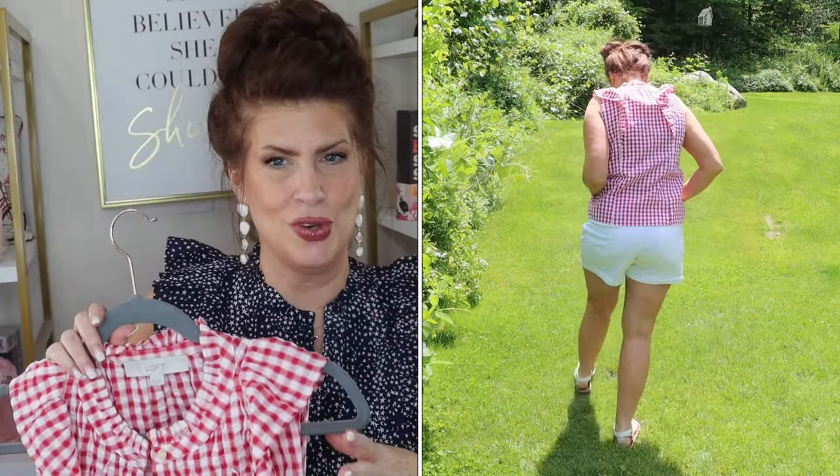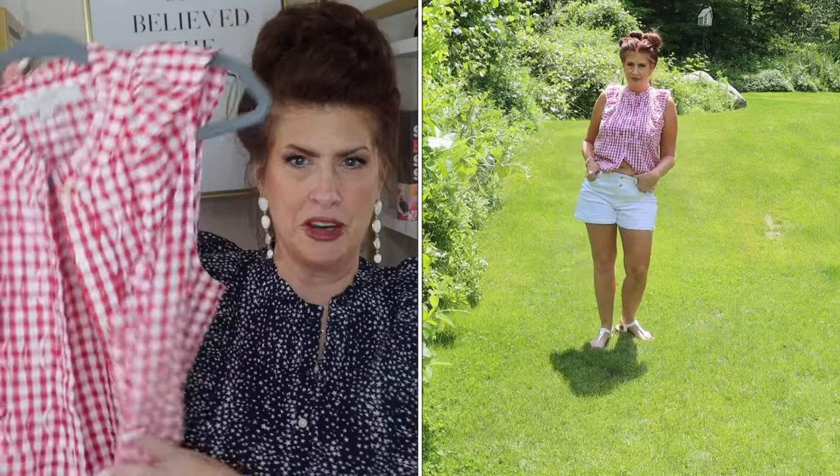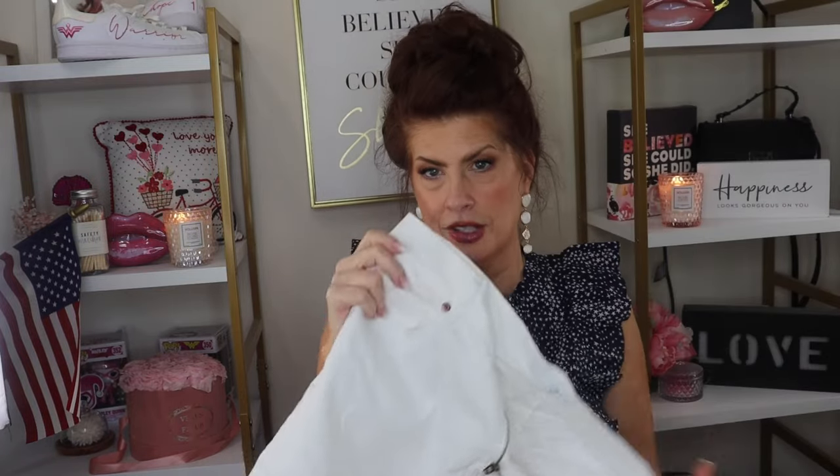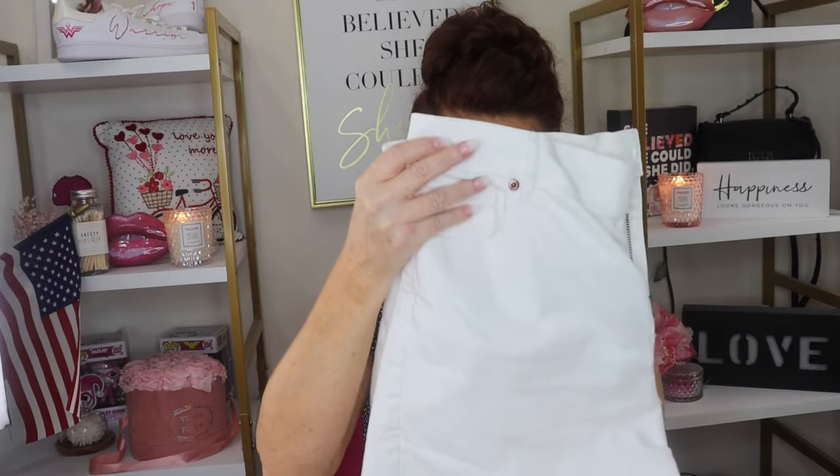I also did a keto-friendly frittata earlier in the week, and since I was cooking and we had a little get-together with my girlfriends, this is what I wore. I wore it with a pair of white denim shorts. These particular ones are from Express, but I also have a pair from Loft with a frayed hem that hadn't come in yet — they're awesome, very cute. I got them in two colors, and white was one of them.